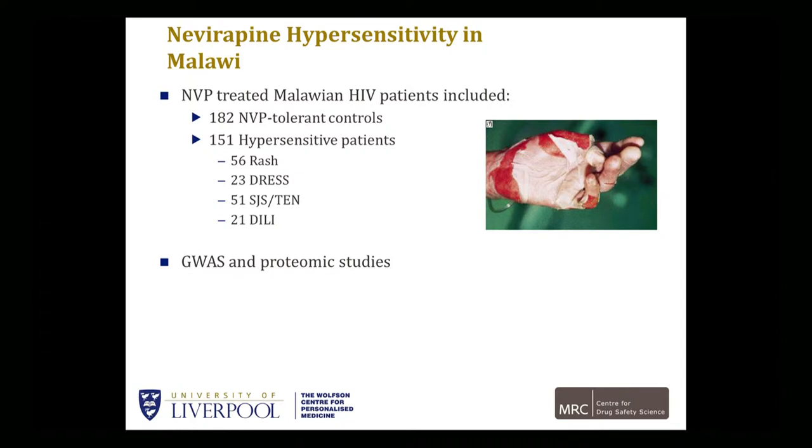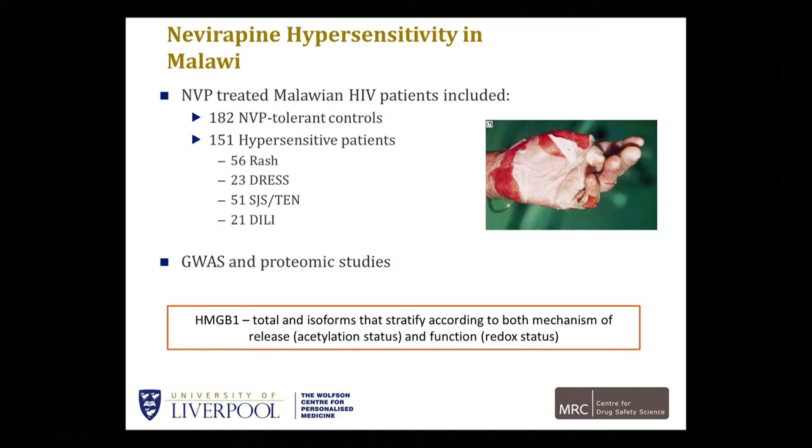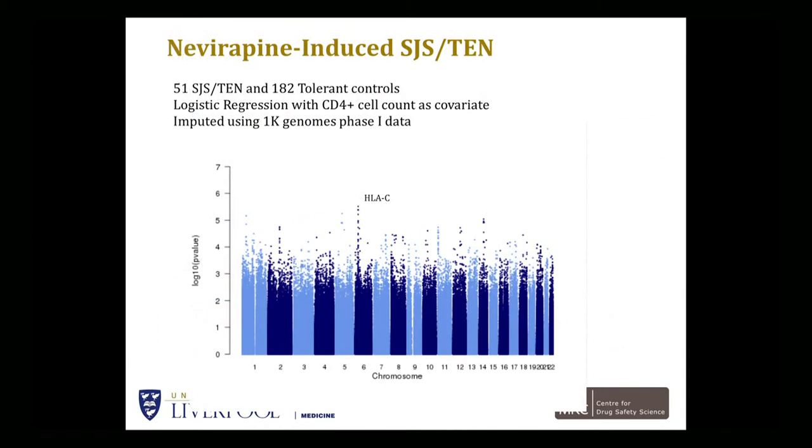Although our mission has been to identify predictive biomarkers, we're also interested in prognostic and diagnostic biomarkers. We've been looking at a particular protein called HMGB1 — high-mobility group box protein 1 — where you can look at total levels by an ELISA test. But much more important is to look at the isoforms that stratify populations according to mechanism of release, the acetylation status of HMGB1, but also function in terms of redox status. There's some very interesting data coming out with HMGB1. In SJS-TEN — 51 SJS-TEN patients and 182 children controls — the only association we get is on HLA-C, and we see that HLA-C*0401 is associated with nevirapine.